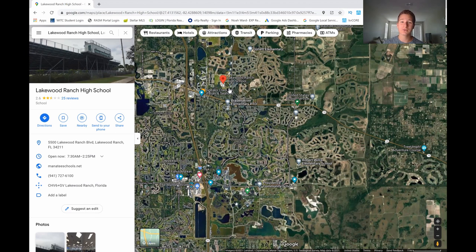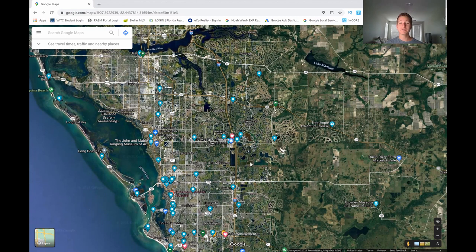To sum up Lakewood Ranch in a nutshell: it is more of an established community and can be a little bit more expensive, but there are bigger homes, a lot of different amenities, it's close to shopping, close to I-75 for trips to Tampa, and it's pretty close to beaches and Sarasota. The cons would be a little bit more traffic congestion, it may take longer to get to different places, and it can be more expensive than other areas — so keep that in mind when looking in Lakewood Ranch.